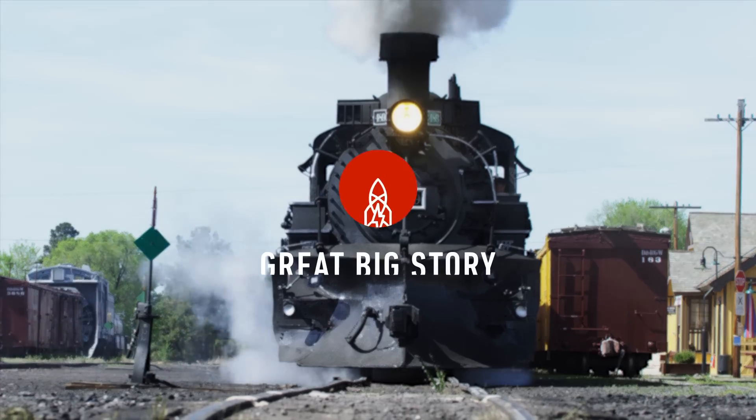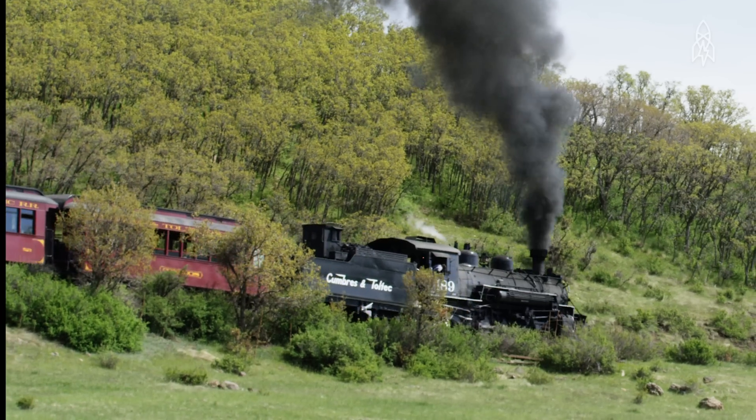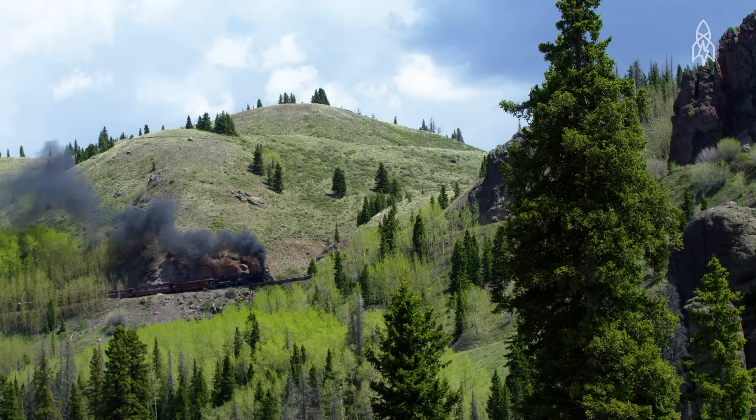Welcome to the 1880s. This train has been running through these passes for over a century. There's no cell service up here, no gas stations, and a whole lot of mountains.